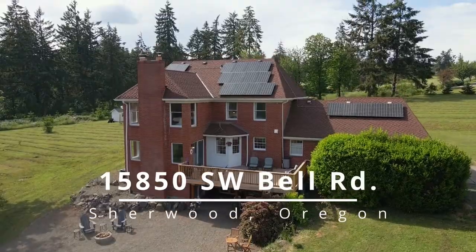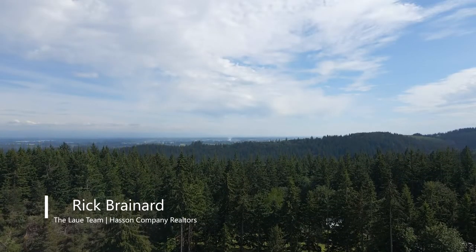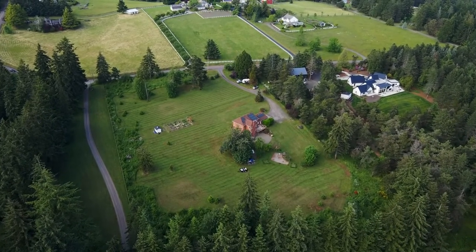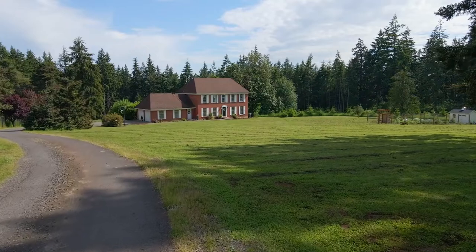Exceptional craftsmanship and close-in country living, located in the hills of Sherwood on five private acres. This peaceful, quiet retreat feels like it's worlds away in a serene setting, yet it's just minutes to city conveniences. The long private drive takes you to this beautifully crafted home.